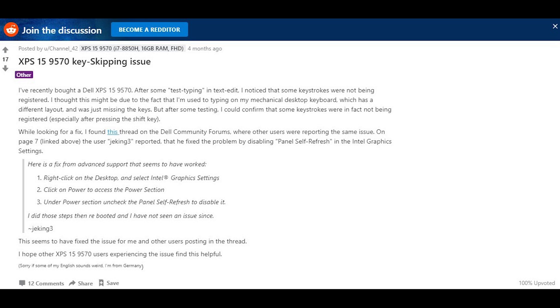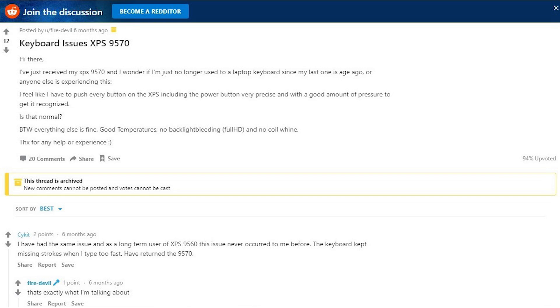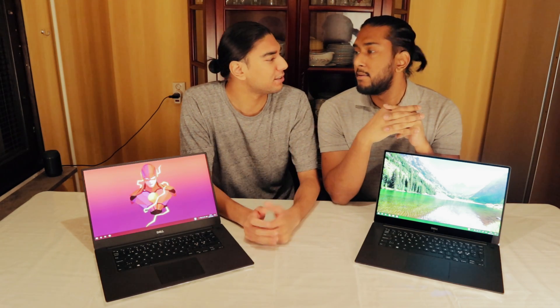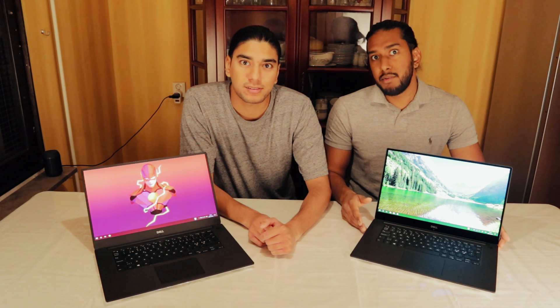On to issue number three: the keyboard issues. This is not widely spread, but I want to talk about it anyway. Some keys on my keyboard weren't clicking all the way and didn't register the keypresses, so they had to replace my keyboard. That was an easy process — the Dell on-site technician came and handled it quickly. Nothing against Dell technicians; they are amazing and work very fast. But it's a shame they even have to come. We're paying a premium price for a premium product, and we want a premium product in return.